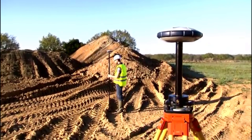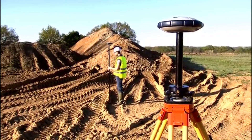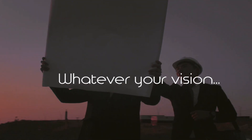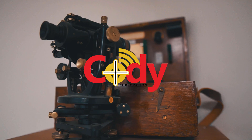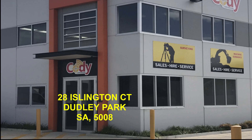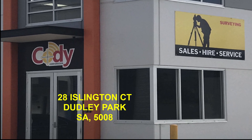No matter what job you do, no matter the application, and no matter what software you require, Kodi Corporation has a quality solution for you at an affordable price with no hidden costs. Whatever your vision, whatever your equipment needs, come talk to the industry professionals. Kodi Corporation has been providing solutions for over 30 years, so contact us today and let us help you with your next solution. I'm David from Kodi Corporation and I look forward to helping you.